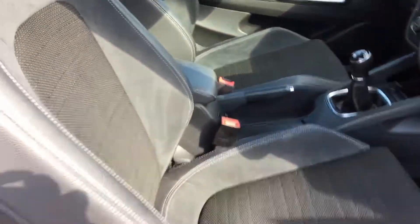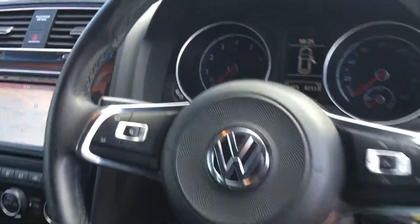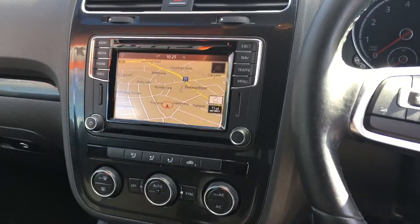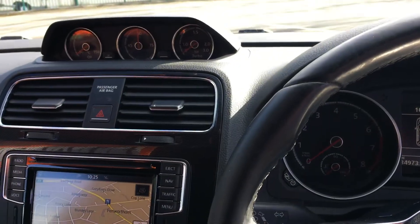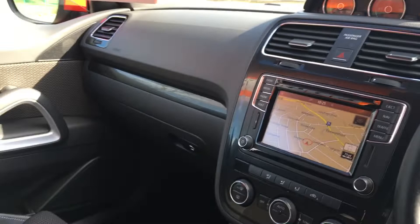Really nice interior — it's got sport seats made up of leather, Alcantara, and cloth, multifunction flat-bottom leather steering wheel, currently at 34,973 miles. It's a 6-speed manual with dual zone climate control, satellite navigation, DAB radio, media connections, and additional dials up top giving you turbo boost, oil pressure — all the stuff you vitally need to know.